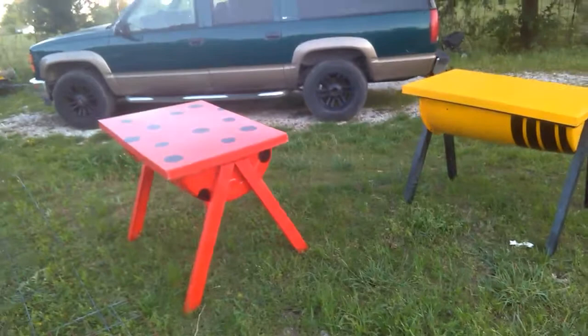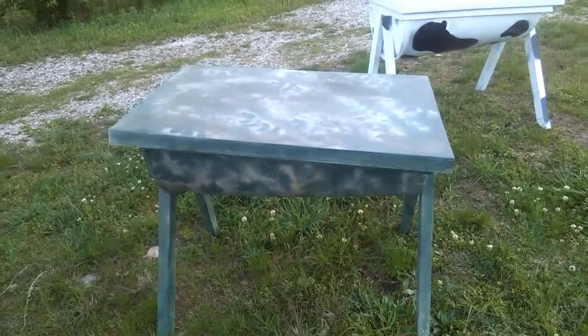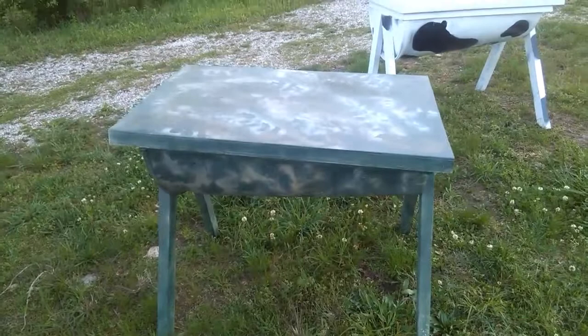These are ready to go today. So if you're interested in a hive and you like these, give us a call, send me a text, send me a note, and we'll get right back with you.